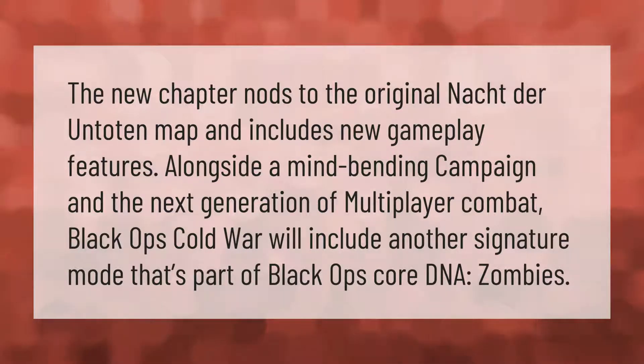Black Ops Cold War features a mind-bending campaign and the next generation of multiplayer combat, as well as another signature mode that's part of Black Ops core DNA: Zombies.